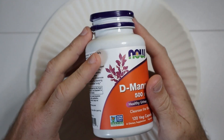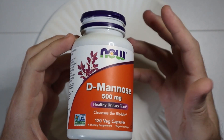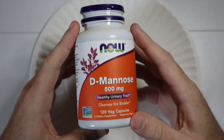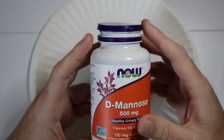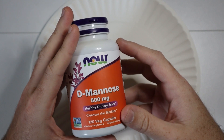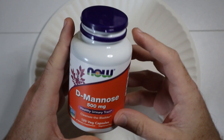This is a naturally occurring simple sugar that your body utilizes to help cleanse the urinary tract and maintain a healthy bladder lining. I'm not a doctor or anything, but I know that for me and the people in my life that have been using D-Mannose, it's been working out very well for them.